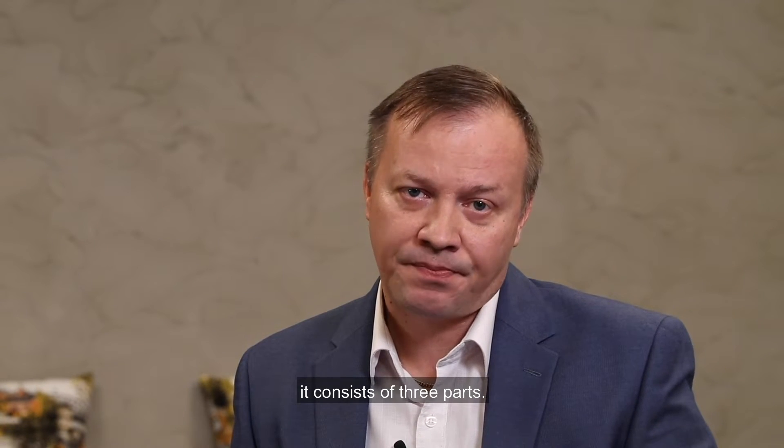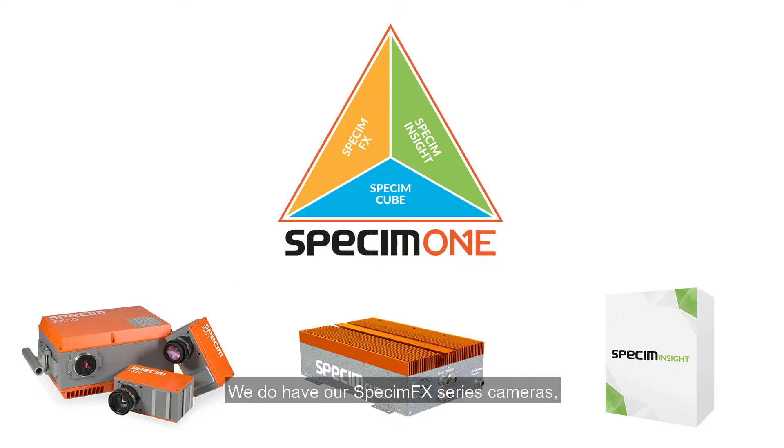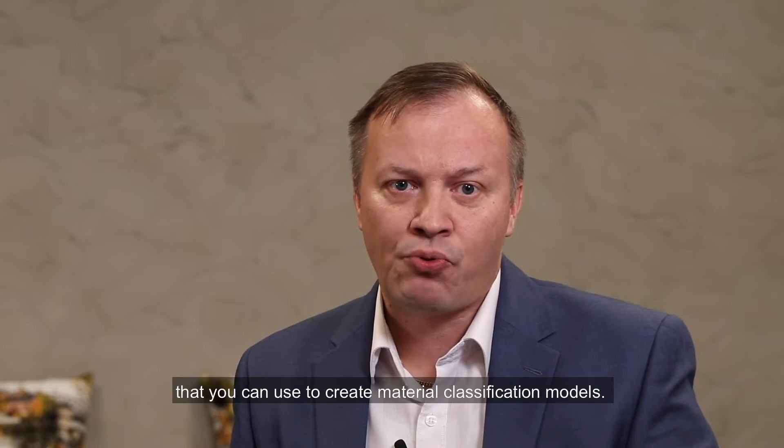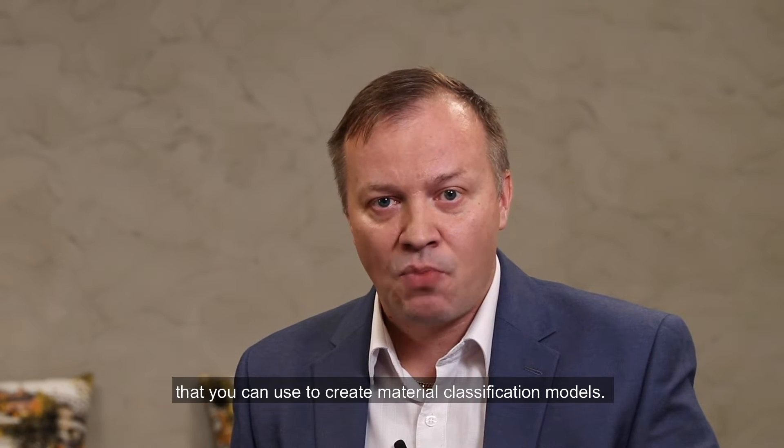As a complete platform, it consists of three parts: we have our SpecIm FX series cameras, we have our SpecIm Cube — our new processing platform — and we have the INSIGHT application. INSIGHT is easy-to-use Windows software that you can use to create material classification models.